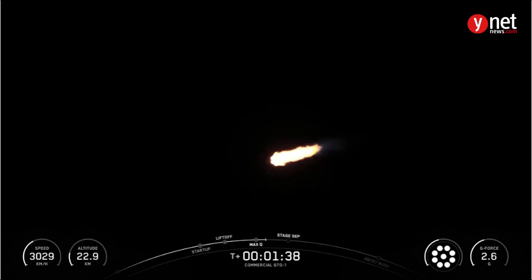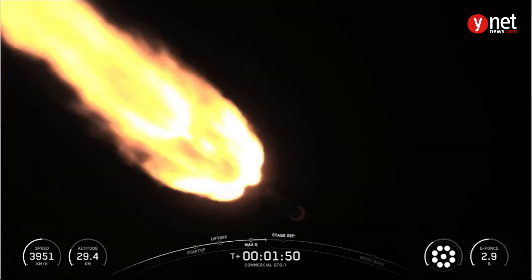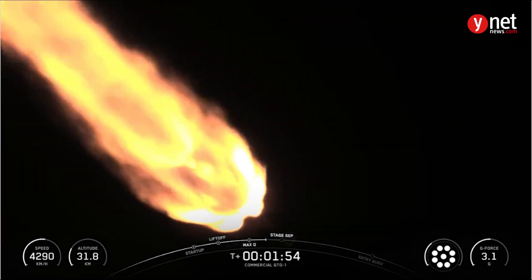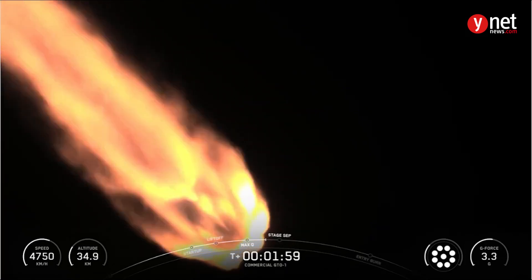Impact show has started — good callout. Stage separation, second engine start 1, or SES-1, and fairing separation. As a reminder, we will not have any stage 2 views today, including separation, and the remainder of our webcast will follow the Falcon 9 booster's return to Earth. Main engine cutoff, or MECO, is where all nine Merlin 1D engines shut down.